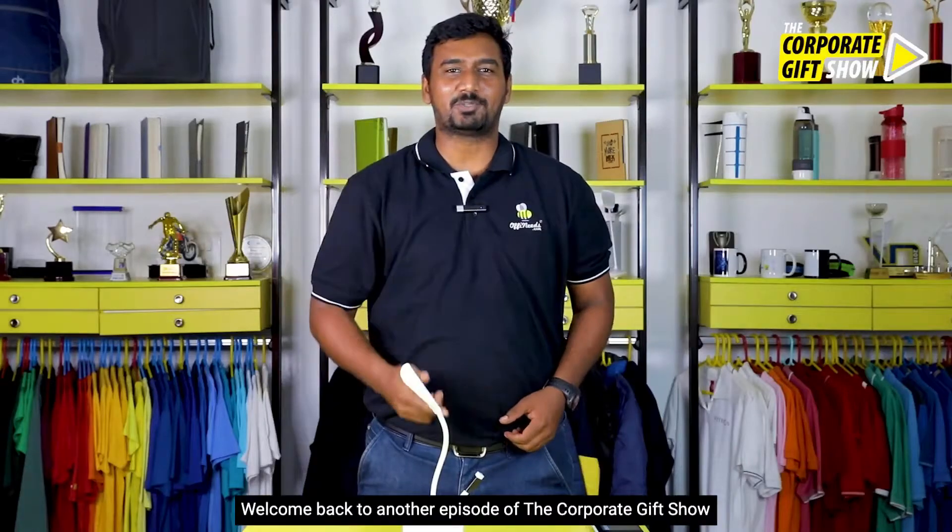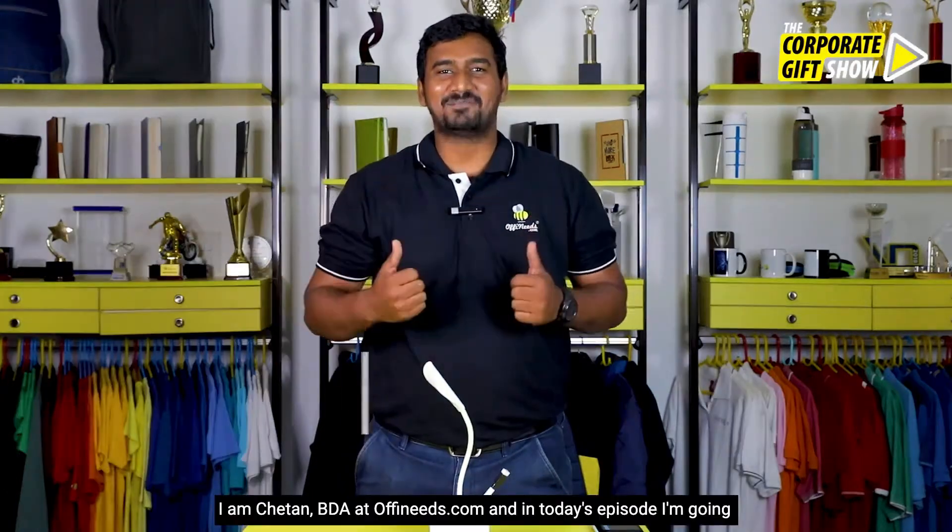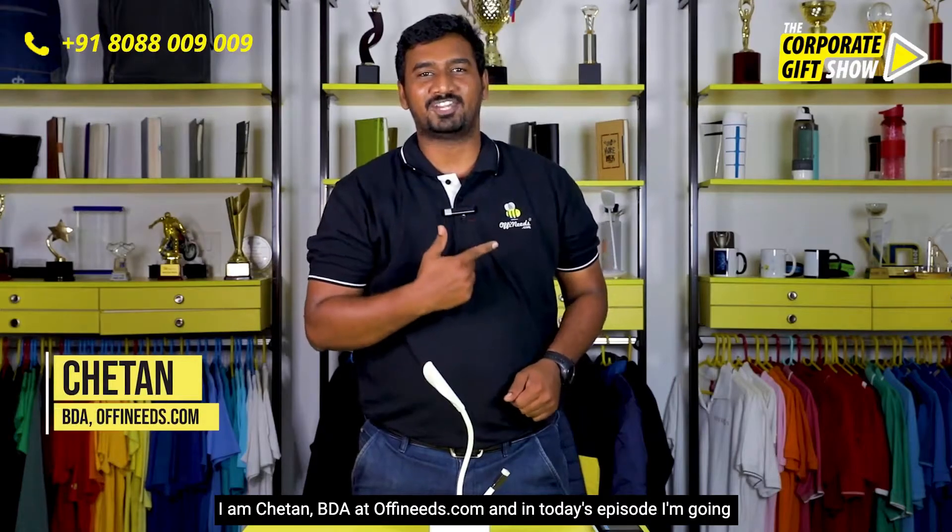Welcome back to yet another episode of the Corporate Gift Show, where we share interesting, innovative corporate gifting ideas every single day. I am Chetan from Offineeds.com, and in today's episode I am going to share with you an amazing product — the Fuzo Genie.